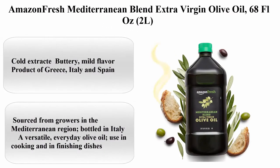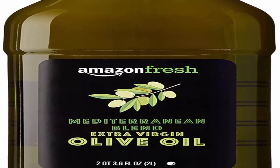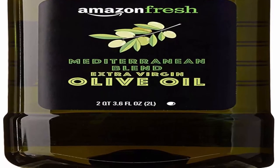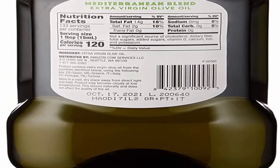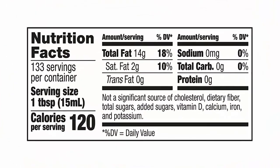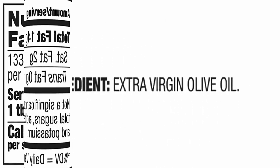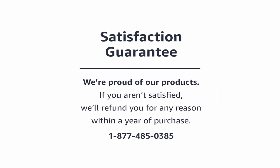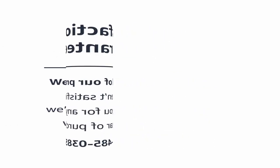Top 9: Amazon Fresh Mediterranean Blend Extra Virgin Olive Oil, 68 fluid ounces (2L). Cold extracted, buttery mild flavor. Product of Greece, Italy, and Spain — sourced from growers in the Mediterranean region and bottled in Italy. A versatile everyday olive oil for cooking and finishing dishes. One 2-liter plastic bottle of extra virgin olive oil.